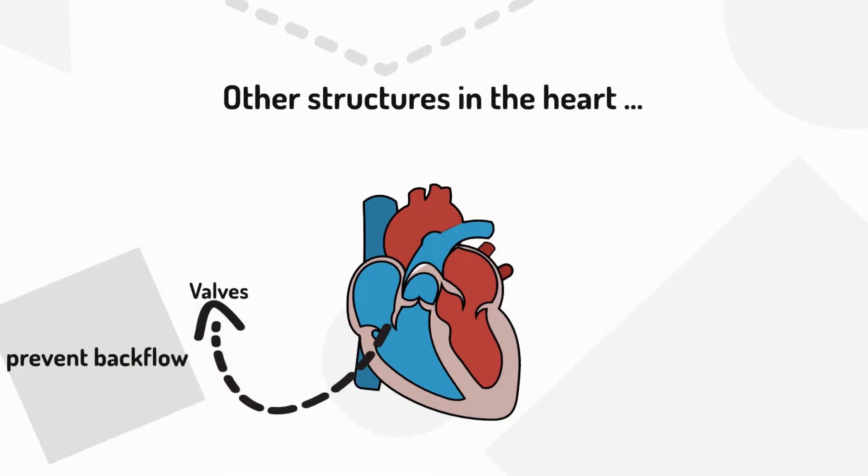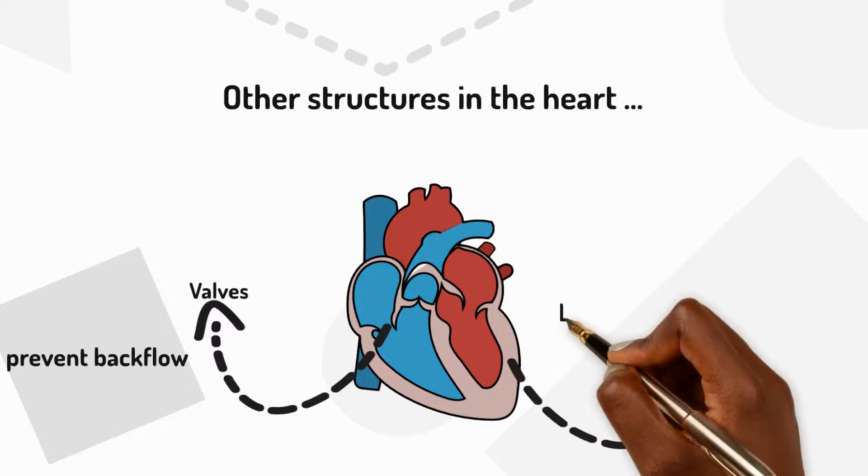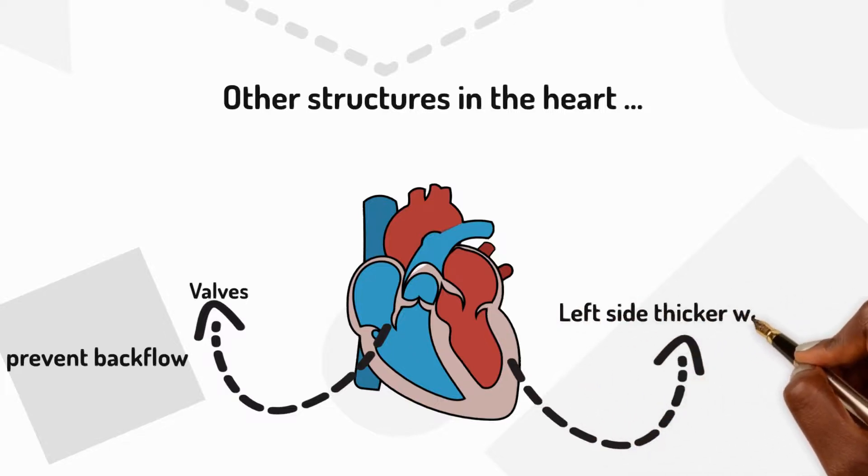You might also have noticed that the left wall of the heart is thicker than the right. This is because the left side of the heart has to be strong enough to pump blood around the whole body. Thanks for watching.